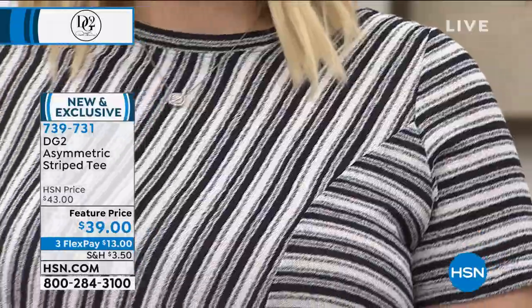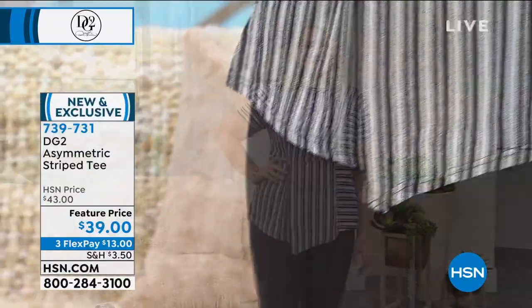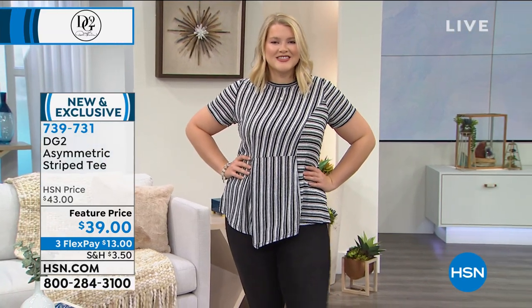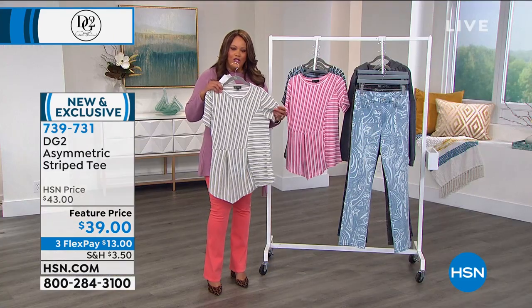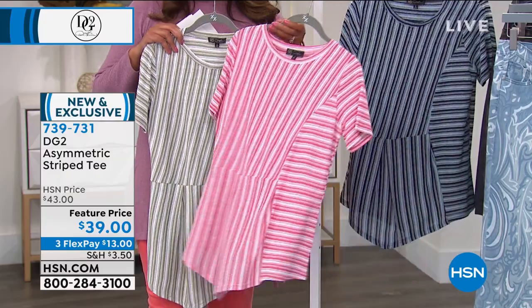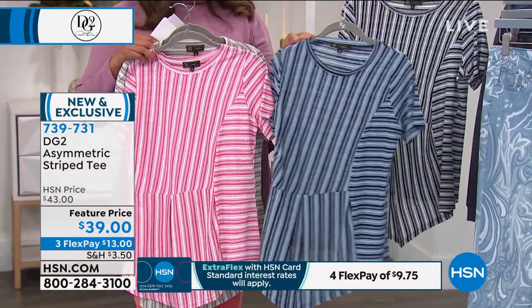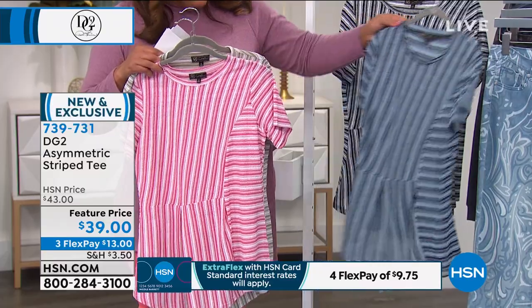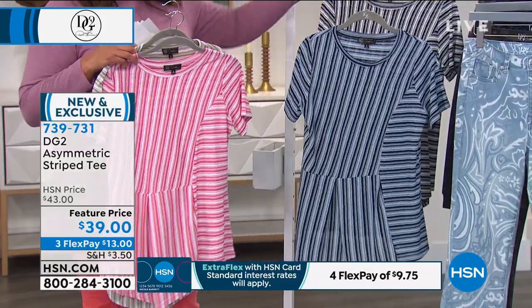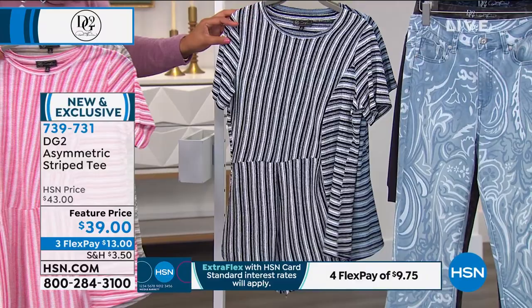Now we are springing forward — this is the asymmetric stripe tee. I love how the stripes are elongating. They always tell you try not to get a stripe that goes horizontally — you want vertical or diagonal because it really elongates. This one is sage, so anything in that olive family. We also have it in rose, which is beautiful, and navy. Some people put print with paisley and just rock it out — you have to be bold to do print on print. We also have it in black. These are very slenderizing — $39 today. This is brand new.